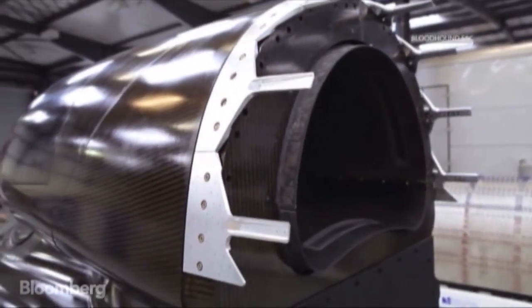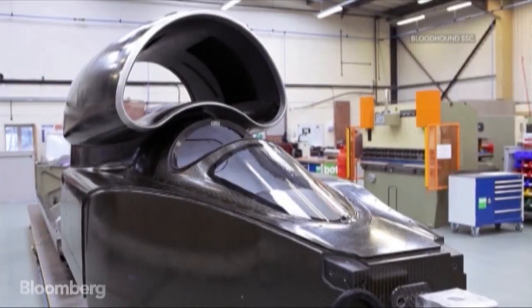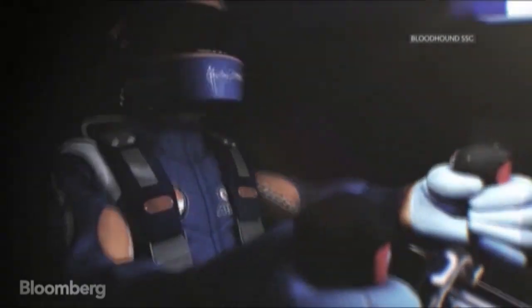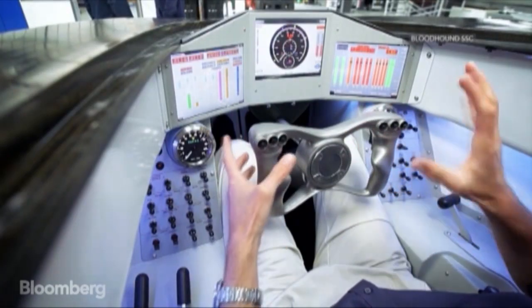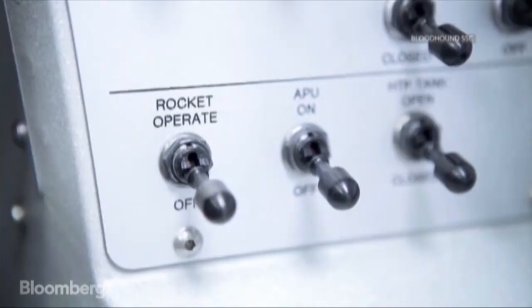To break the land speed record, your car needs to be special. To break the 1,000 mile an hour mark, it needs to be at the apex of technology. This is the newly unveiled cockpit for the Bloodhound, a jet on wheels to you and me.